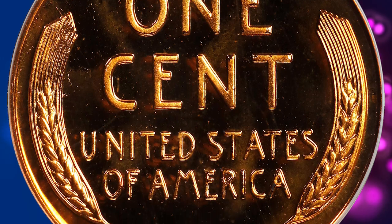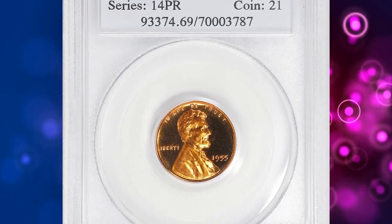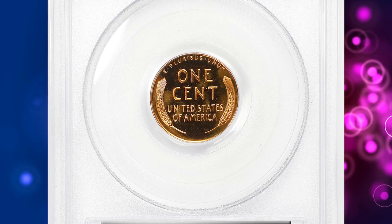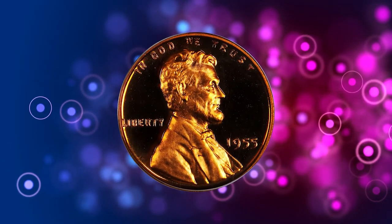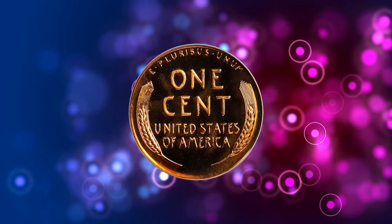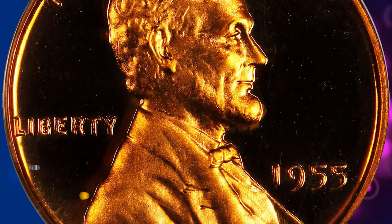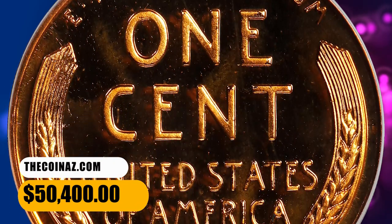The proof mintage of this issue is 378,200 pieces, which is not overly generous for the decade and pales in comparison to those of later dated issues in the proof Lincoln series. Even so, David W. Lange, The Complete Guide to Lincoln Cents, 1996, states that full red gems are readily available. On the other hand, the author observes, the greater number of new dies used also resulted in an increased population of cameos, though deep cameo examples are still quite rare. This true gem ended up selling for $50,400.